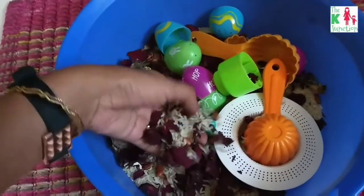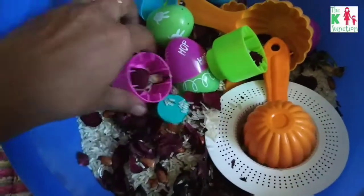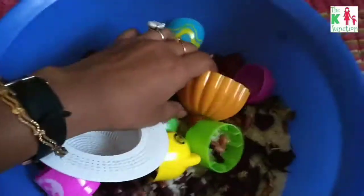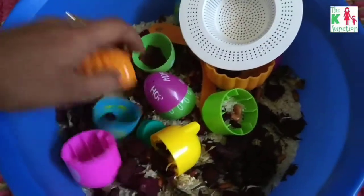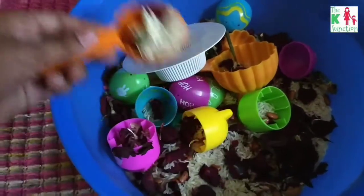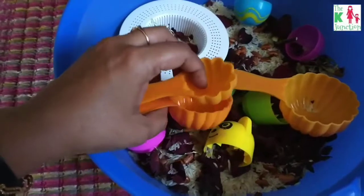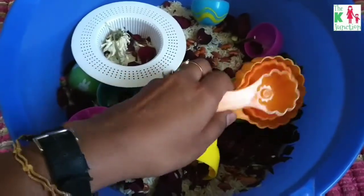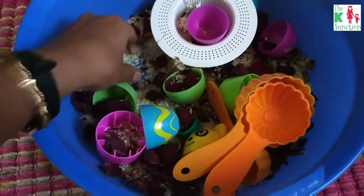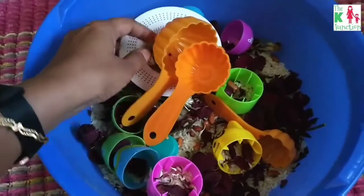This is the Easter sensory bin that he loved the most on his shelf. I have put rice, some rajma, some petals because it was spring season, and a couple of blocks, some eggs, spoons, and everything I could find. He was so busy pouring the rice into the containers, the blocks, and the sieve. I had three spoons of different sizes, and he told me: 'mama, see, this is the big spoon, this is the small spoon, this is the medium-sized spoon.' Whenever he spilled rice onto the floor, he would actually clean it himself. I have put a mini broom near his shelf so he knows he can use that whenever he wants to clean up.